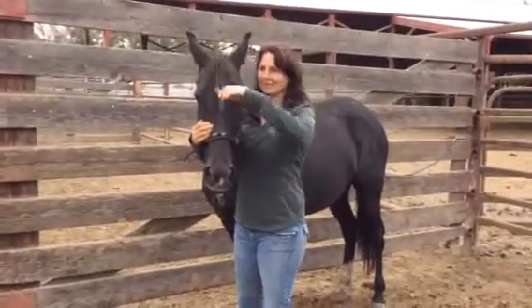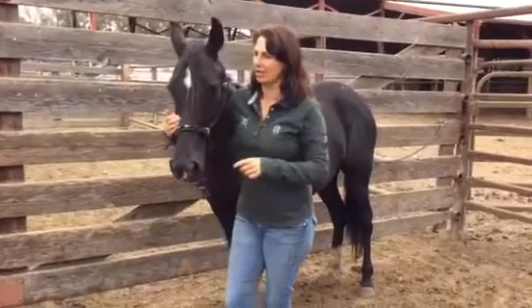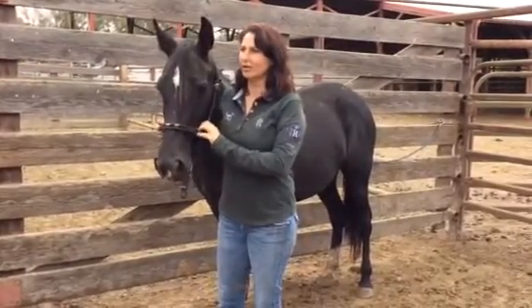What do you think of this 10 to 12 year old black gaited mare? She was pretty hard to catch, but once she was separated from her buddy, she settled.